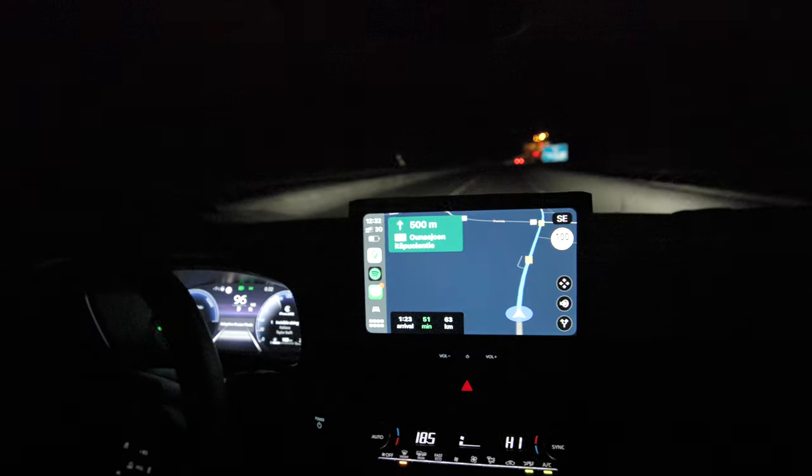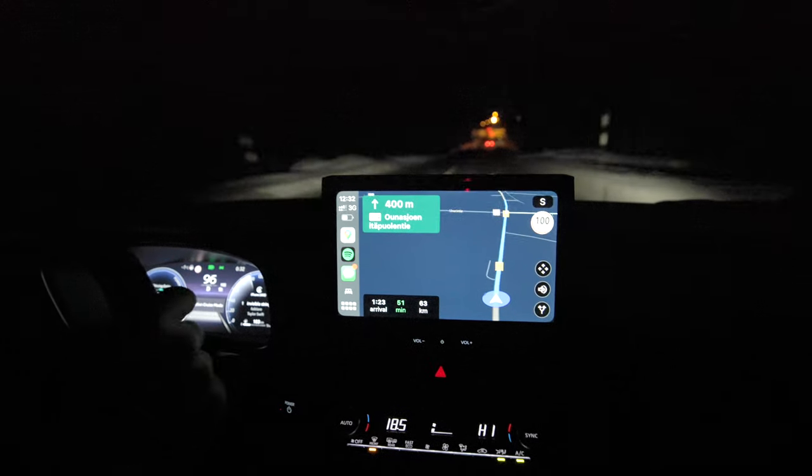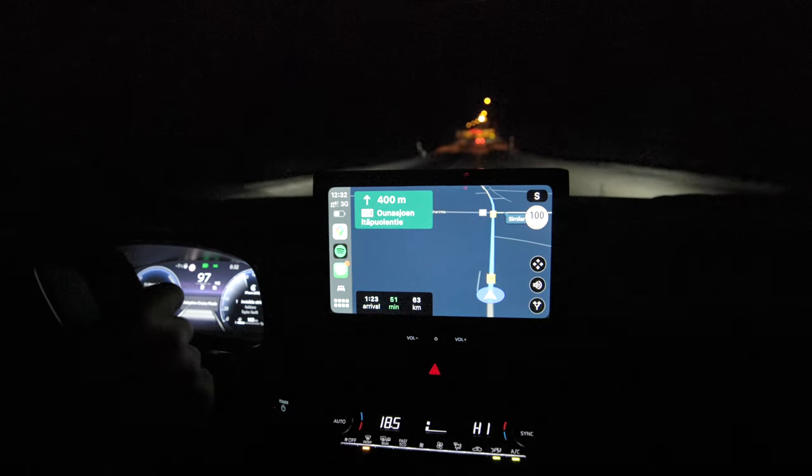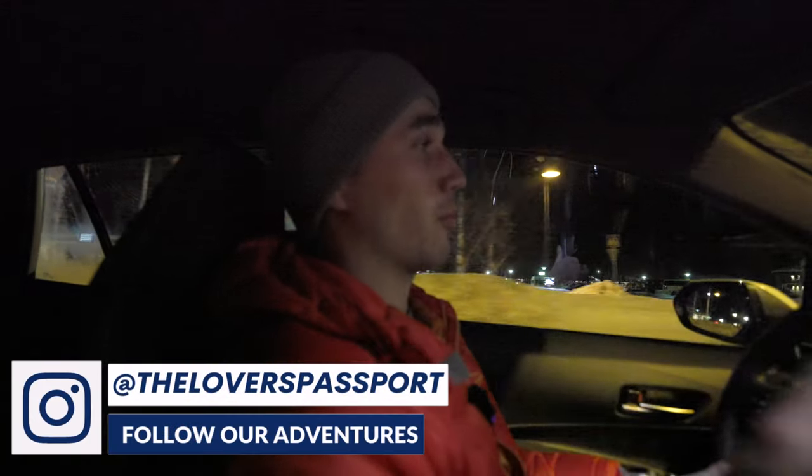This is day one of going and trying to chase the northern lights. We are leaving Robonimi because it is completely cloudy — literally cannot see anything. Our goal right now is to drive about 109 kilometers, heading up north about two hours and 15 minutes to the town of Levy, where it's supposed to be clear. We're hoping this is the first night that we see them.